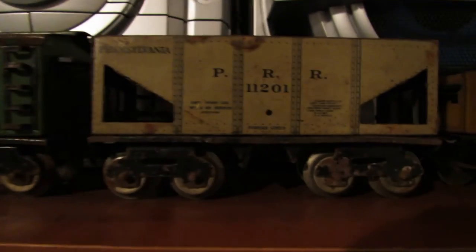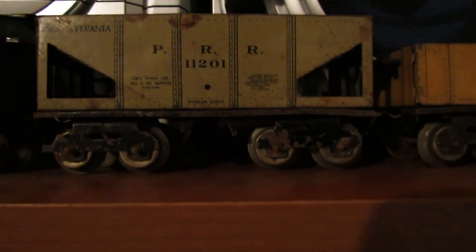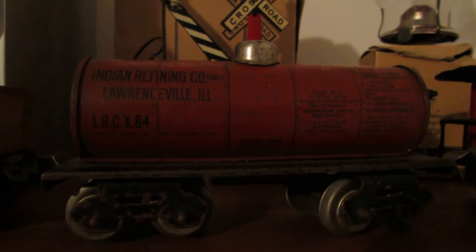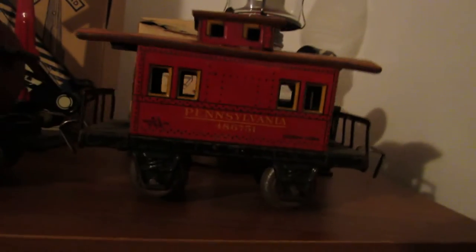So it's the engine and the Dwarfen Line box car — I love how they put 'Dwarfen Line' on them. Then there's a Pennsylvania hopper, a New York Central gondola, a tanker, and a caboose with an orange top, just like the engine. All of which are original to the set.